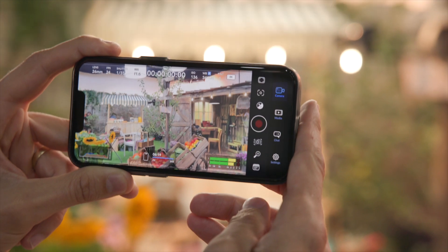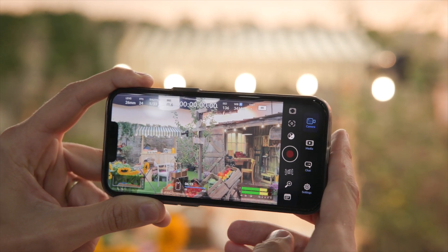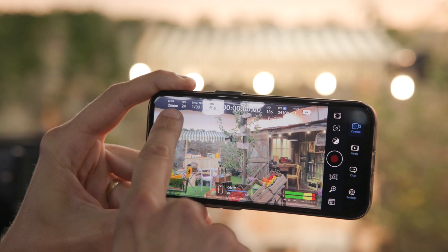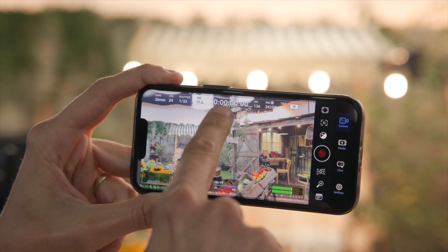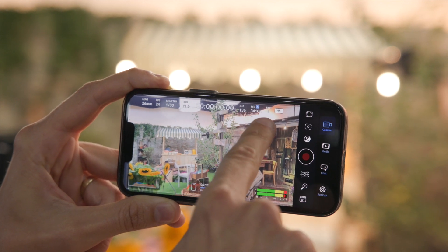This enables you to have things like zebras and focus peaking. It allows you to do all the professional functions and features that you would see on a typical Blackmagic OS. So if you're familiar with the Blackmagic cameras — the Pocket Cinema Camera, the new Cinema Camera 6K, the URSAs — we have a very familiar way of working with our software, and we've now brought that to the phone.